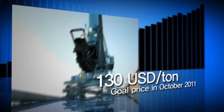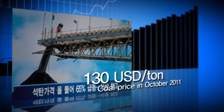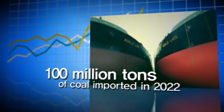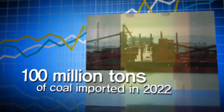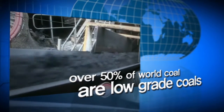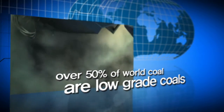The accelerating coal consumption worldwide has caused a sharp increase in coal prices in recent years. Korea relies mainly on imports for use in coal power plants. Therefore, the change from high-grade coal to more economical and available low-grade coal is crucial.